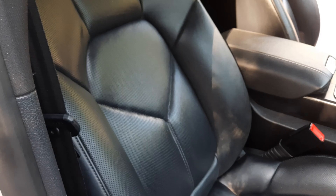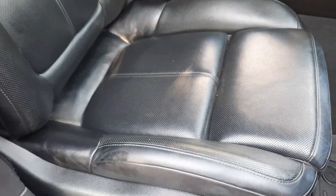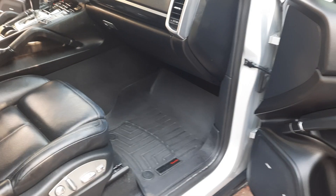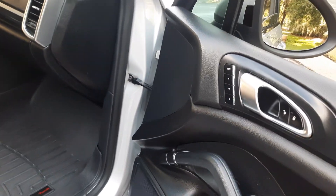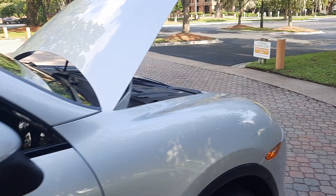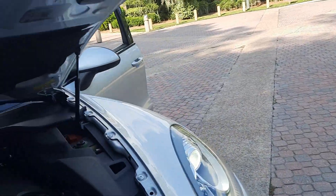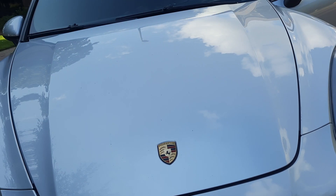My wife calls this area the crumb catcher. These are the 14-way seats. When you're talking about a Cayenne, the 14-way is actually nicer because the 18-way has seat bolsters so high it's really hard to climb into the vehicle.